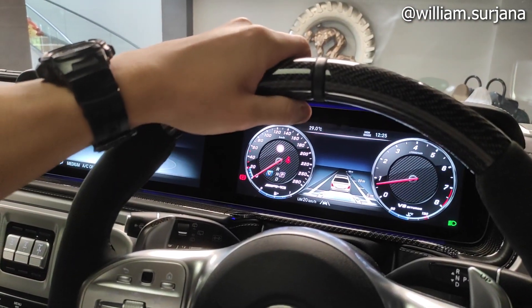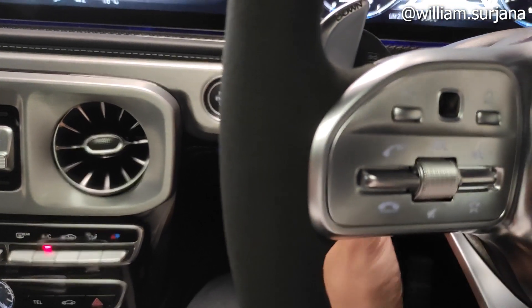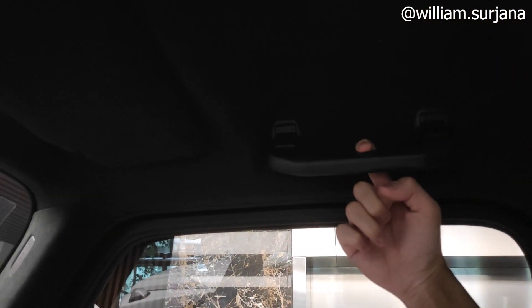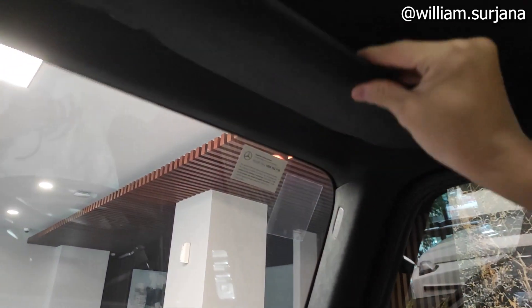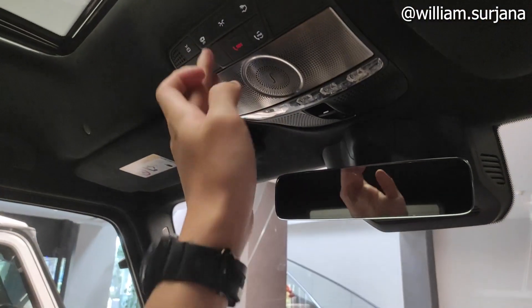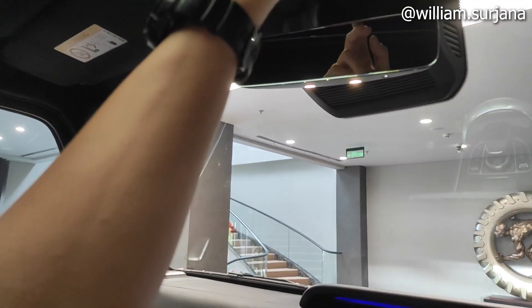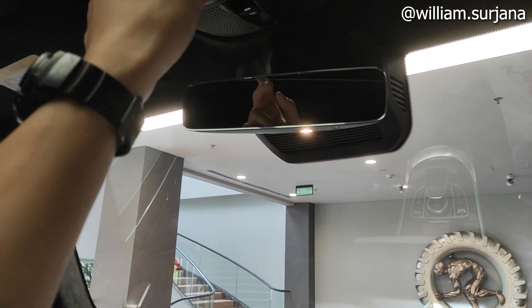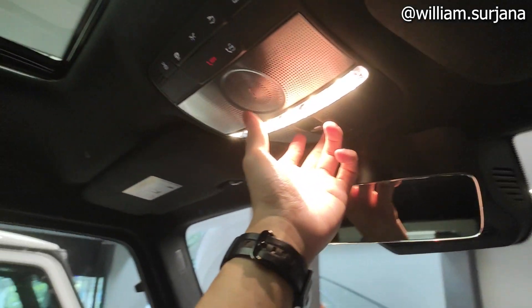Ada hang grip di bagian driver. Sun visor lengkap dengan vanity mirror dan lampu. Untuk lampu baca — kiri kanan di bawah. Lampu baca utama ada di sini. Ada software di overhead console untuk buka sunroof.